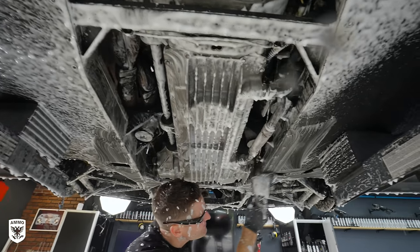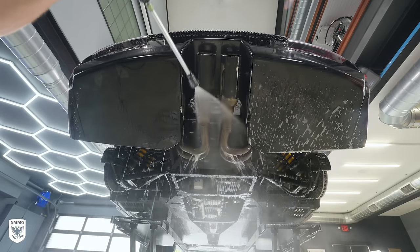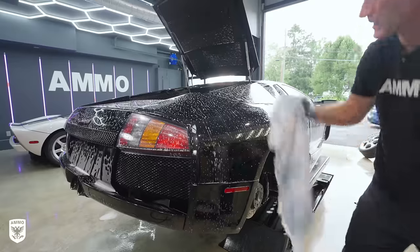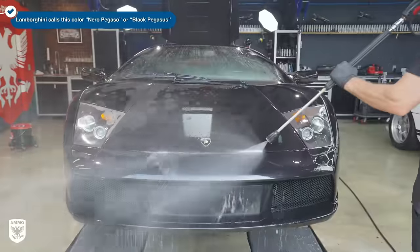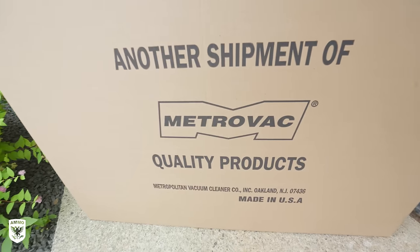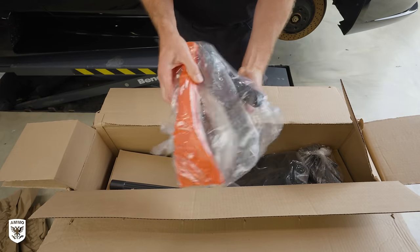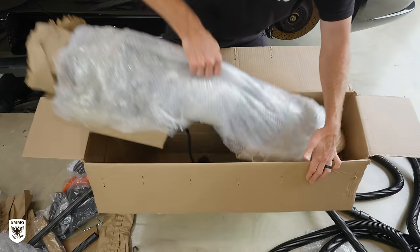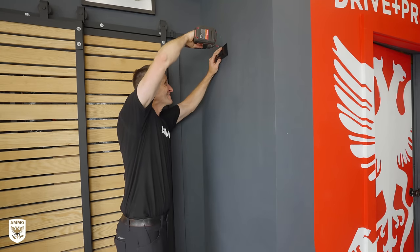Earlier that day I received my new SuperVac by MetroVac. I got this one so I don't have to drag the smaller unit around the studio. I want to fix it to the wall with a super long hose and have the same drying power as the Master Blaster, but with vacuum capabilities as well. It also comes with every possible attachment you could need. I measured where I wanted it and then secured the screws into the wall through the holder.